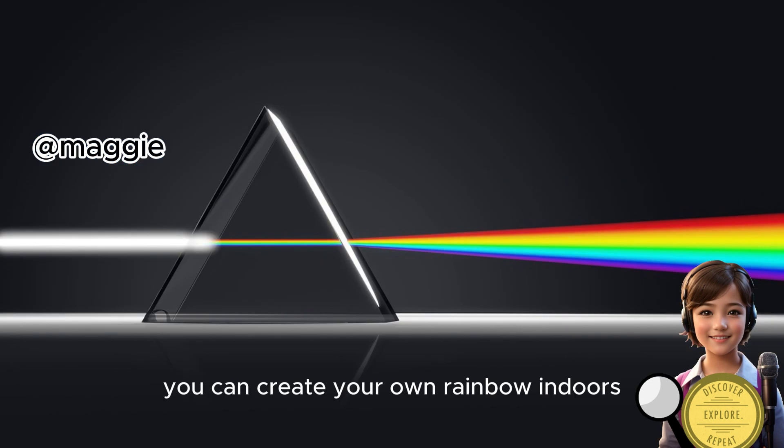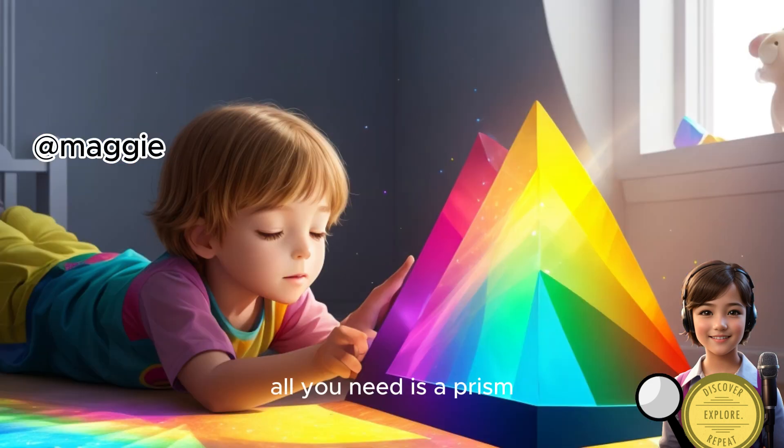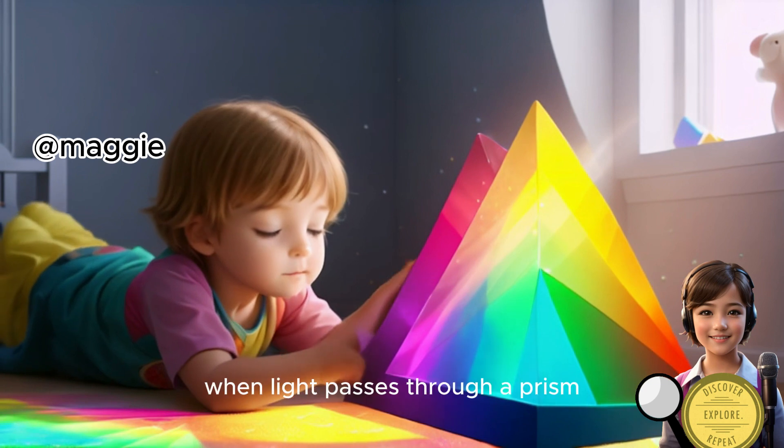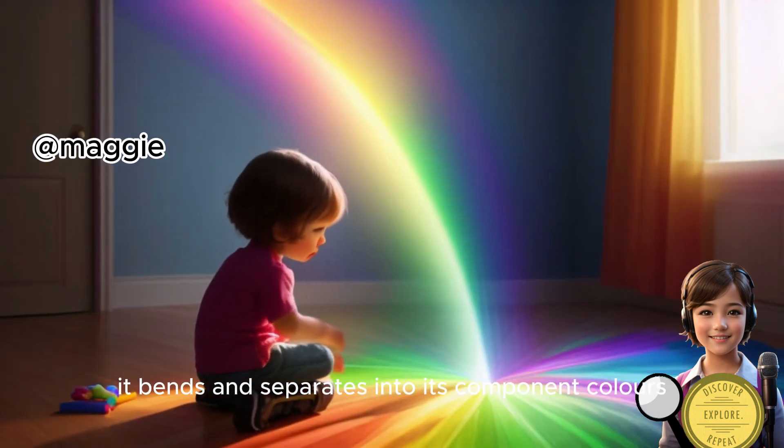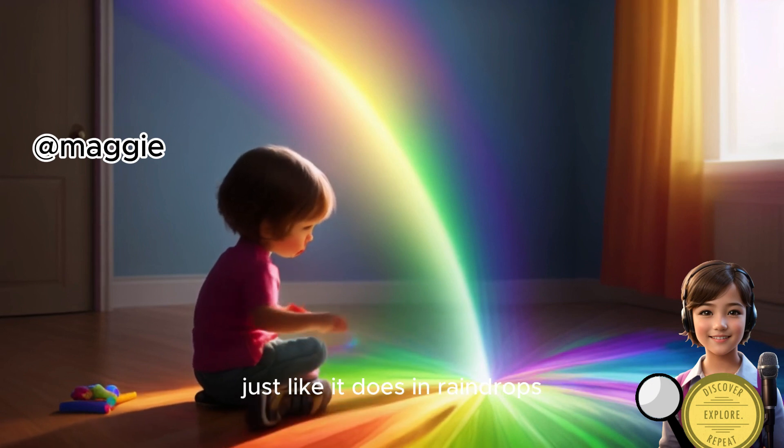You can create your own rainbow indoors. All you need is a prism. When light passes through a prism, it bends and separates into its component colors, just like it does in raindrops.